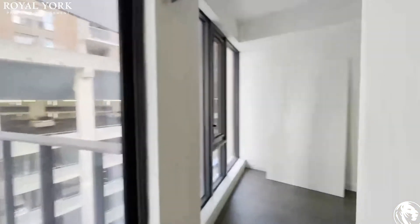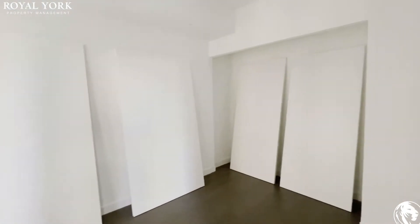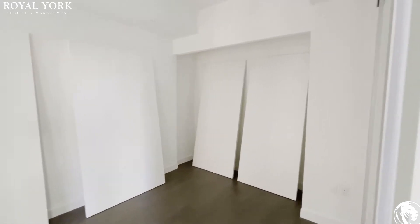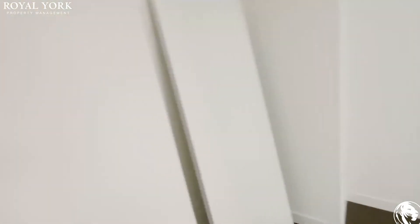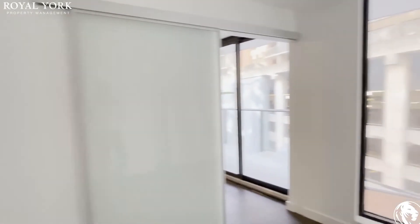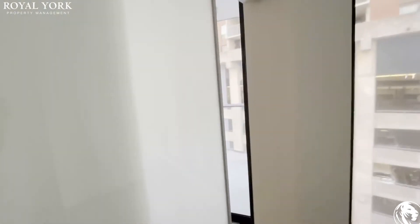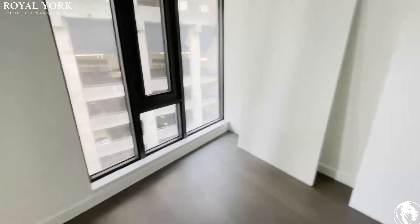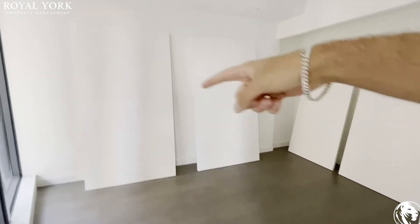Going into the bedroom, it's a nice size bedroom, still not 100% done — these will be put up very soon, so you would be the first person to live in this unit. Over here will be the closet space, as you can see with the indent in the wall, and you have your sliding door for some privacy.